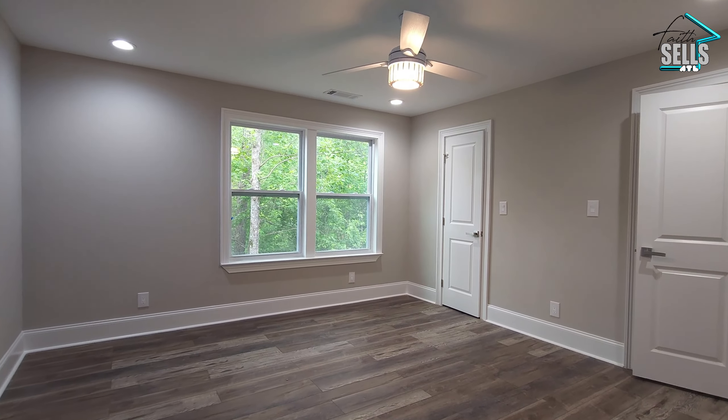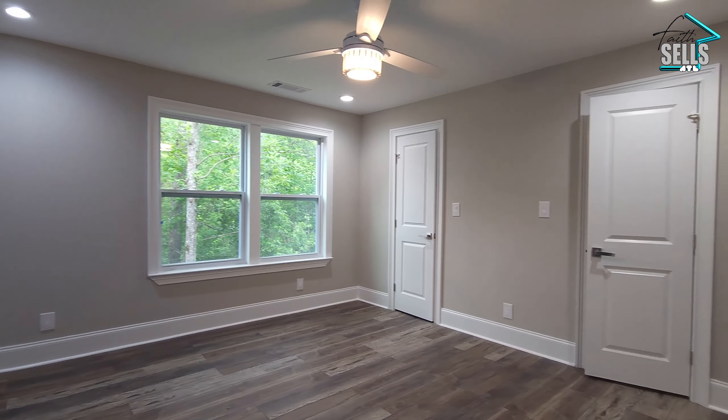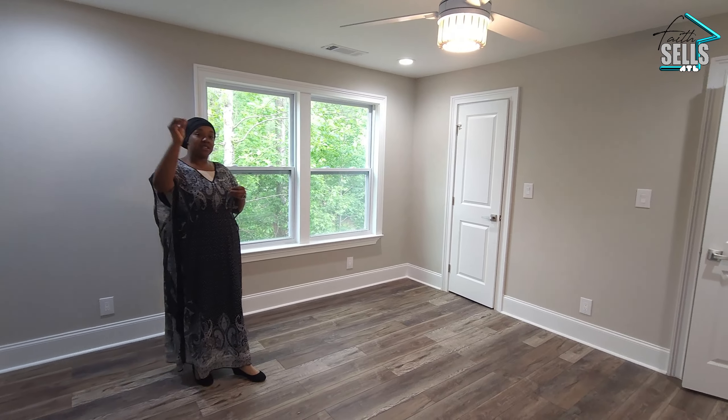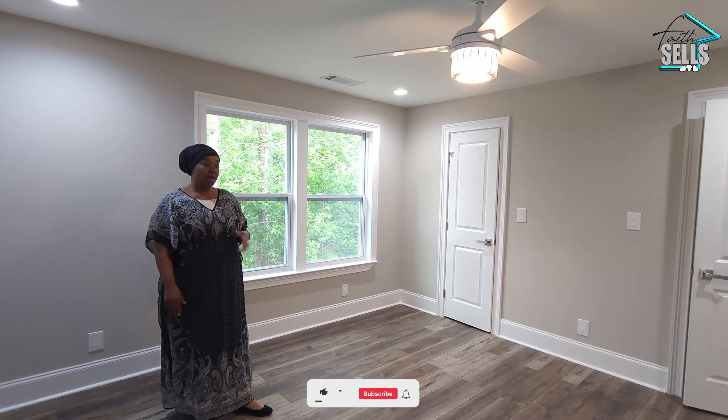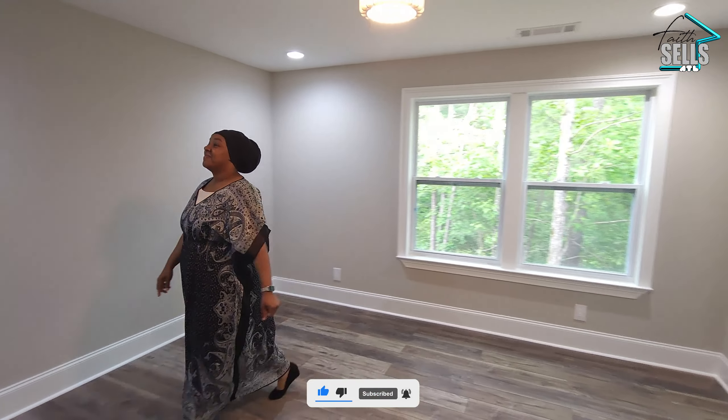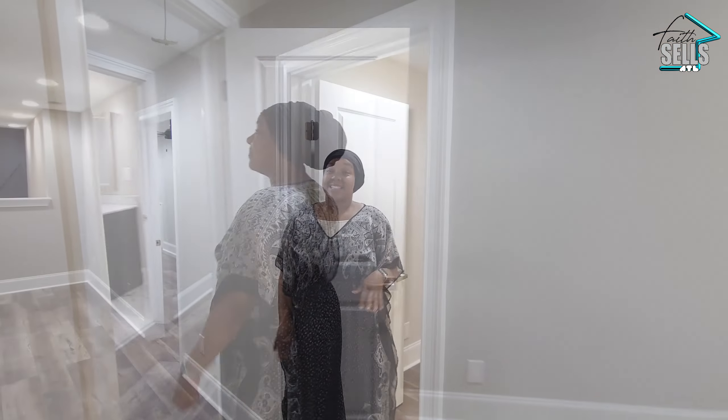Right off of the hall, next to the media room, we have bedroom number four. It's a beautiful size — not as big as the first bedroom on the other side of the hall, but definitely a good-sized bedroom with two standard closets. Coming out of bedroom number four, we have some unfinished added space through that door.